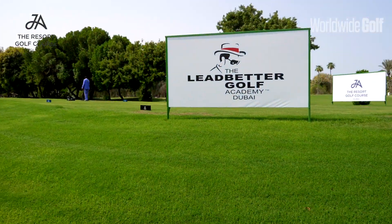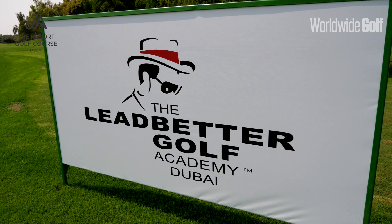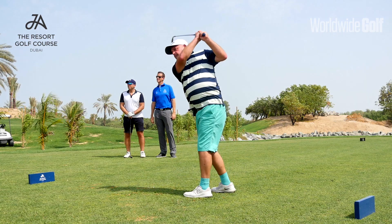We're very, very fortunate — we've just gone into partnership with David Ledbetter. We're going to be having an official David Ledbetter Academy here at Jebel Ali. David Ledbetter is a legend of the teaching industry; he's been coaching top professionals for over 40 years. This will be his 37th Academy worldwide and the first one in the Middle East. We're very excited to partner with him and look forward to a long future in the years to come.